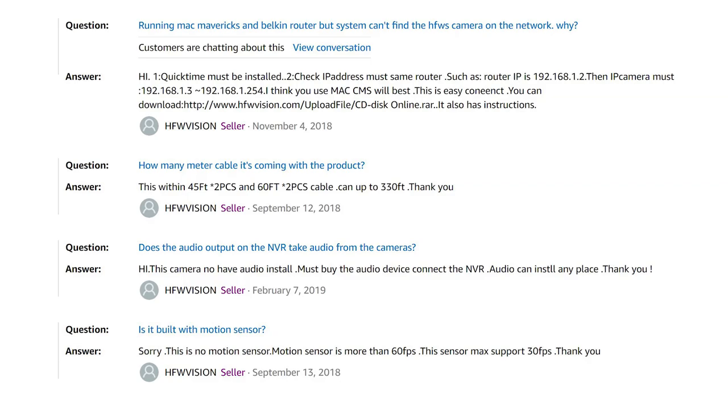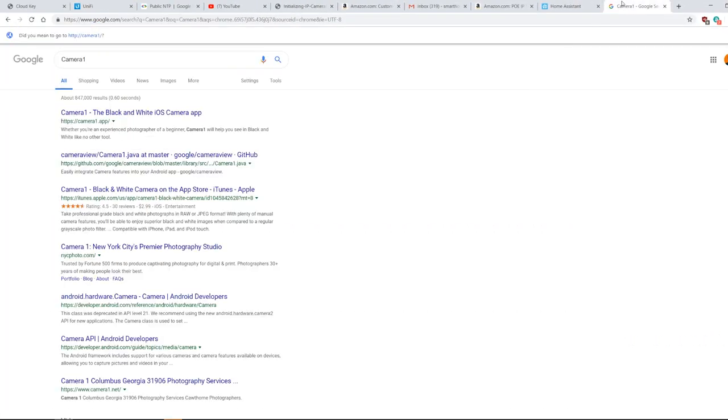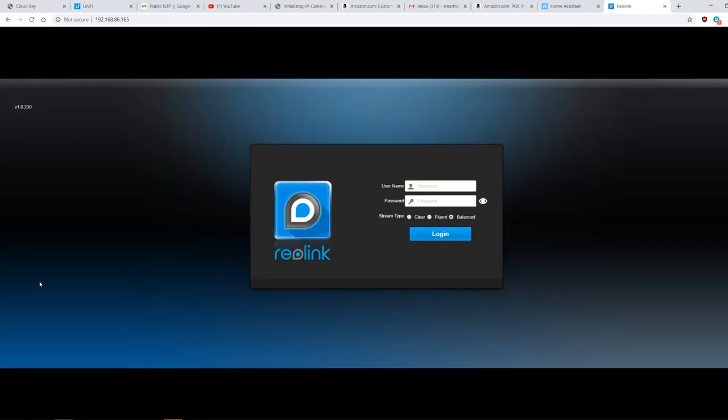Speaking of strange downloads, the Dahua, Hikvision, and HFWS cameras all come with static IP addresses from the factory on the 192.168.1.1 subnet, meaning if you run a different subnet on your network you'll need to download a special tool to change the settings to DHCP before you can connect to them. It's not a huge deal since you only need to do it once, but it's yet another area where the Reolink got everything right — since I plugged it in it took DHCP directly from my router and can be accessed immediately from Chrome.